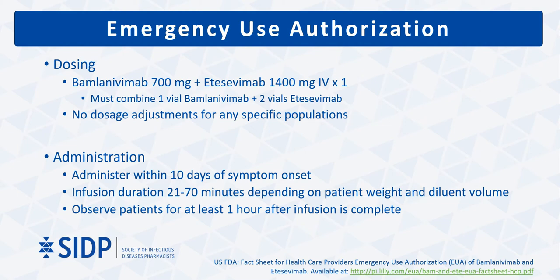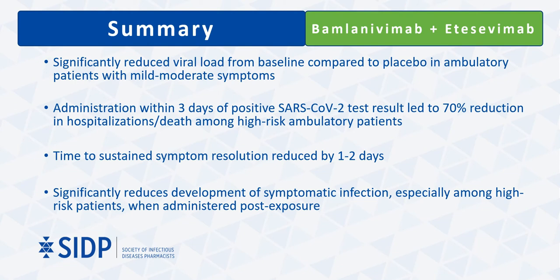The approved dose is 700 mg of bamlanivimab and 1,400 mg of etesevimab combined and administered intravenously one time. Infusion duration is variable depending on patient body weight and diluent volume. Patients should be monitored for at least one hour after infusion, as hypersensitivity reactions including anaphylaxis and infusion-related reactions have been reported. In summary, the combination significantly reduces viral load and results in significant reductions in hospitalizations and deaths when administered within three days of a positive test, with a relative risk reduction of 70%. There is also a role for administration in preventing symptomatic infection in uninfected patients, especially those in high-risk settings.